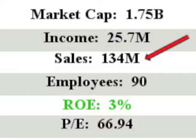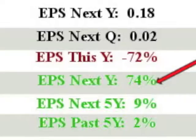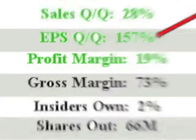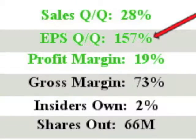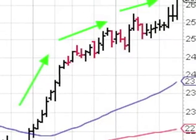REXR has sales of $134 million with an ROE up 3%. EPS this year is a minus 72% and next year's projected EPS comes at an outstanding 74%. The company's EPS quarter over quarter is a fantastic 157%.